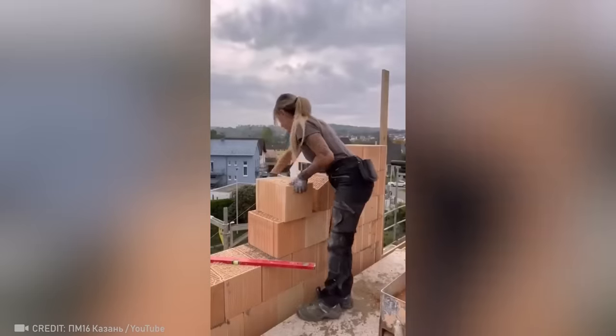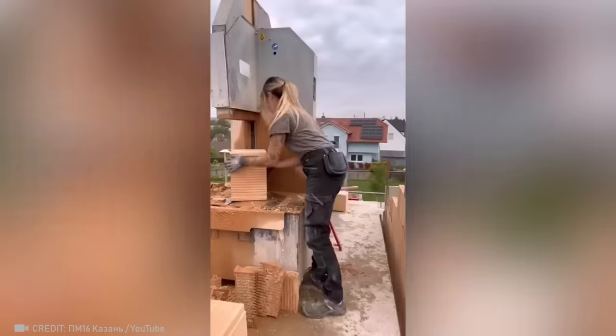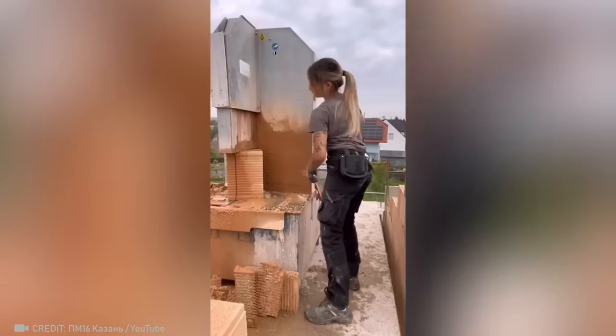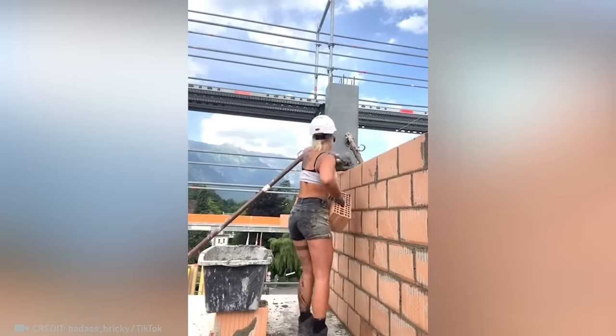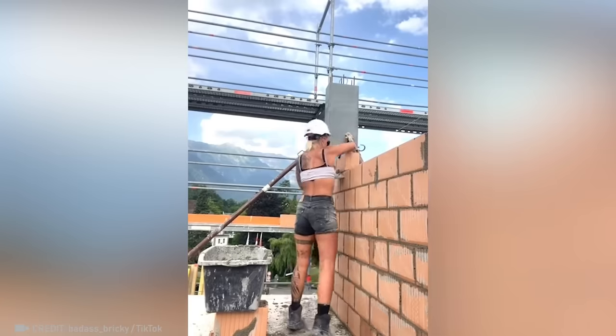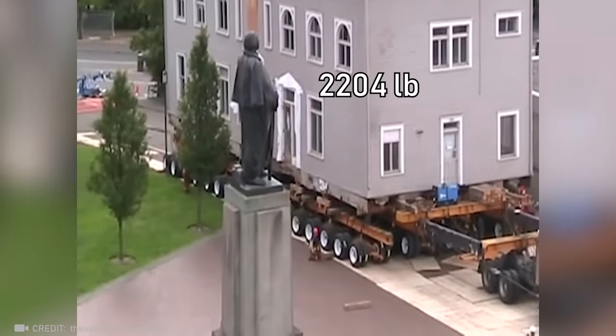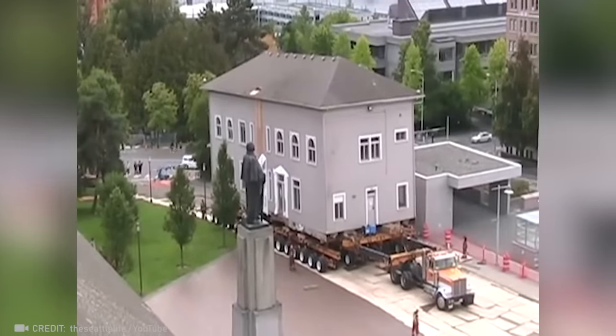This woman isn't afraid of dirty work and heavy bricks. And this one uses bricks like dumbbells — now that's some motivation. Even a 400-ton house can be moved anywhere in the world when a whole team of pros works together.